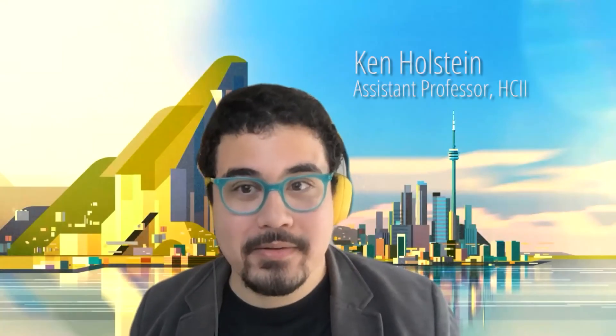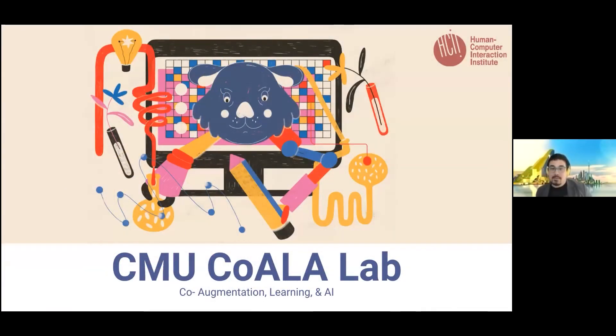Hi, I'm Ken Holstein and I lead the Koala Lab at CMU HCII. We create new technologies in the Koala Lab to complement and bring out the best of human ability in fundamentally human endeavors.